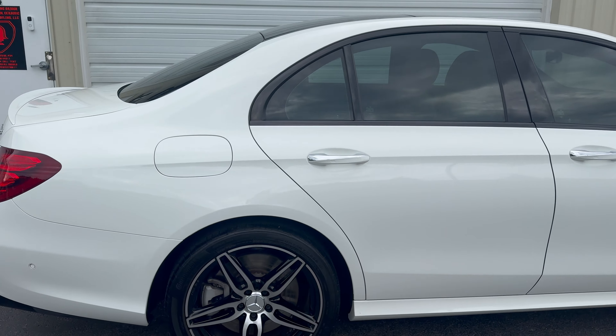We know the customer is going to tunnel wash it, so we went with Blue Collar instead of Fireball — because if a customer tunnel washes a Fireball coating, it will void the warranty.